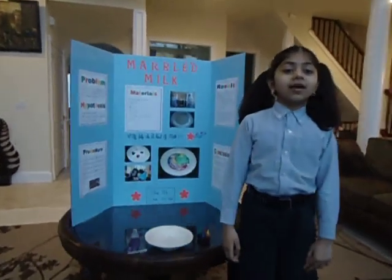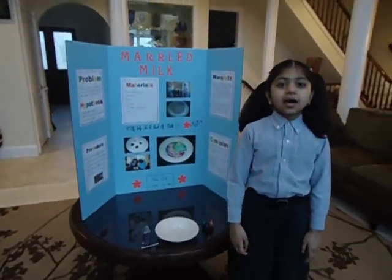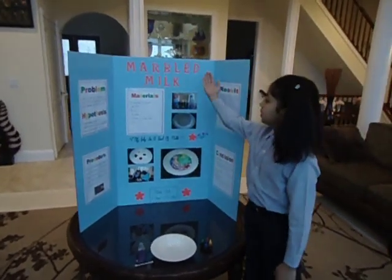Hello everyone! Welcome to my science experiment. My experiment is called Marbled Milk.